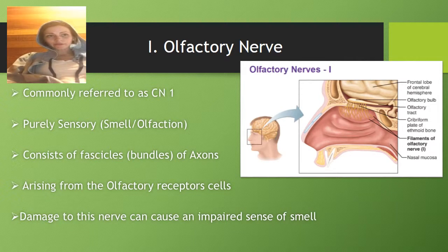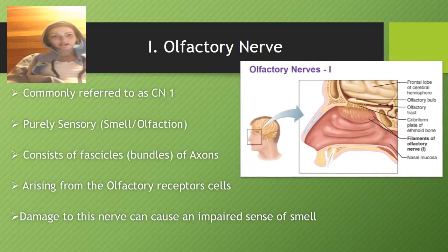The olfactory nerve, commonly referred to as CN1, is purely sensory. It controls smell or olfaction. It consists of fascicles or bundles of axons arising from the olfactory receptor cells, and damage to this nerve can cause an impaired sense of smell — imagine not being able to smell those roses.